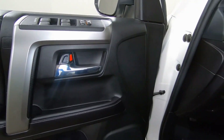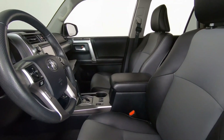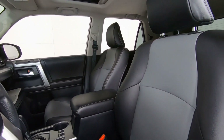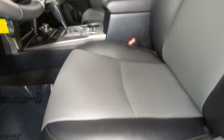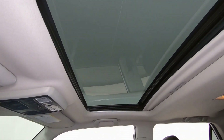Power windows and door locks, of course. You can see the interior is a gray and black leather interior. Power driver's seat with lumbar support — so a nice, comfortable driver's seat. We do have a power sliding moonroof.